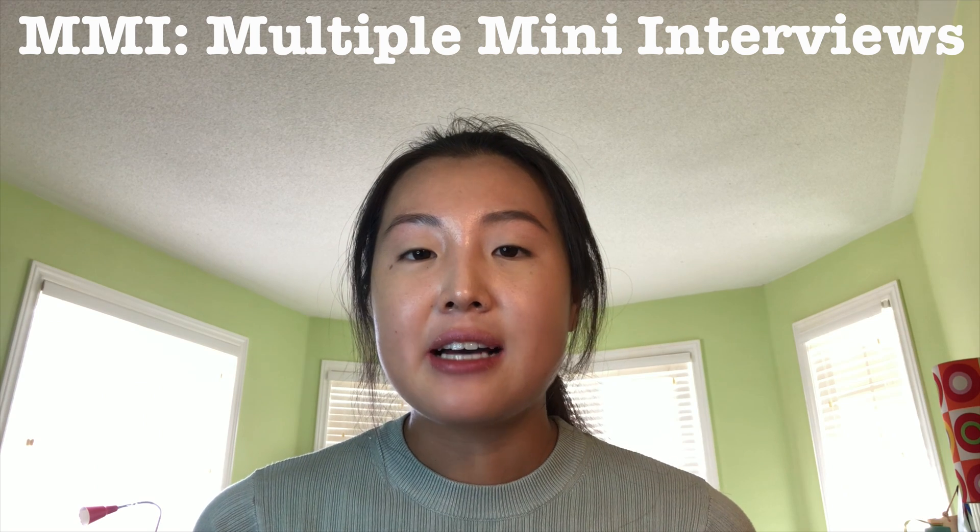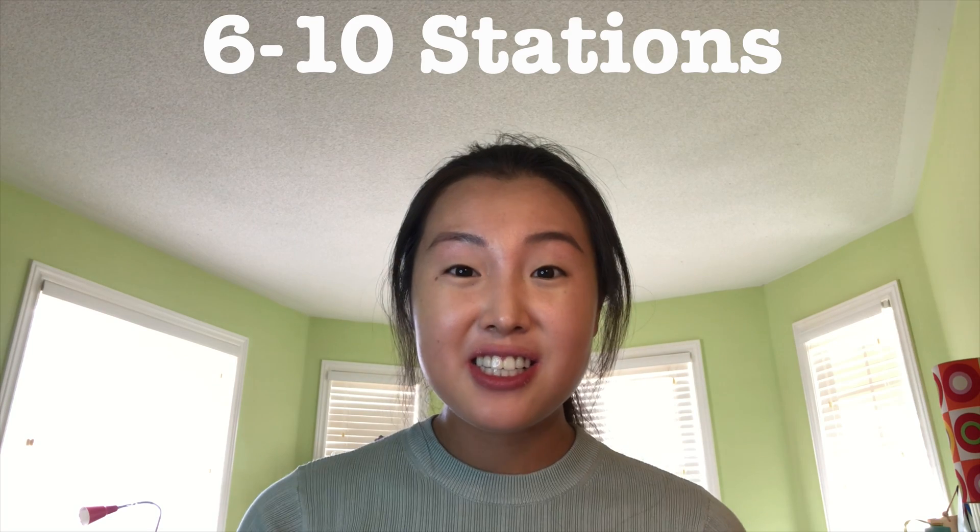Now let's talk about interviews. The McMaster interview format is the MMI format. While I can't talk about the specifics of my McMaster interview, I can speak generally about the MMI format and how I prepared. The MMI consists of a number of stations — usually ranging from six to ten — and at each station you're presented with some type of situation, scenario, or prompt. You have about two minutes to read the prompt, then you enter the room, present your answer, and may be asked follow-up questions.